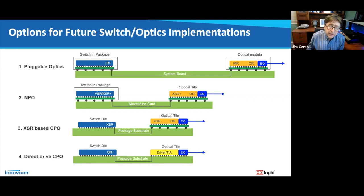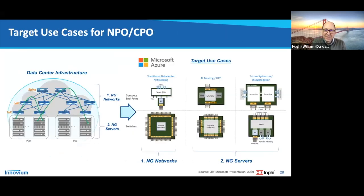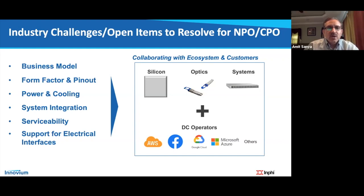Will co-packaged optics be a thermally viable solution with ASICs and optics so close together? The power density has definitely gone up because everything is closer together, even though total power has gone down. It is a solvable problem but something that needs to be sorted out — which is why it appears as one of the challenges. Innovium is partnering with system partners to develop systems addressing this thermal challenge.